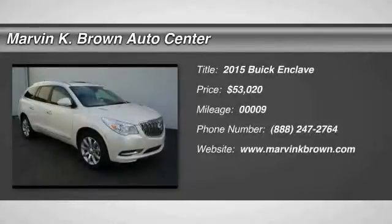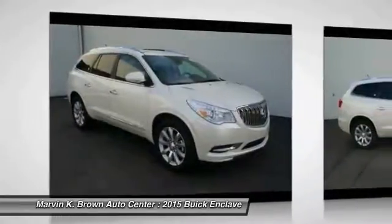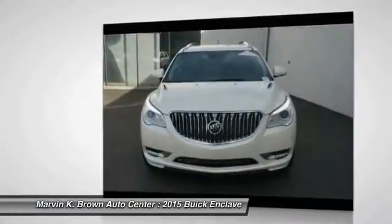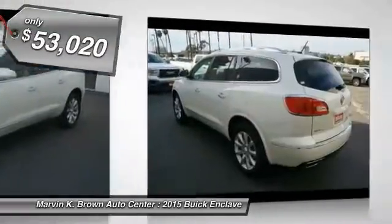The 2015 Enclave. The Enclave offers three rows of seats, standard, with seating for up to eight passengers. Not only is it roomy and stylish, but Buick really did its homework on this vehicle. They did not cut any corners, and it is priced below $55,000.